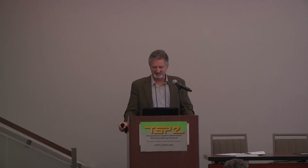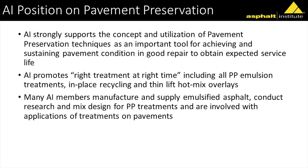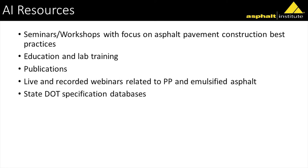Just a little bit on pavement preservation and the Asphalt Institute: we strongly support the concept of pavement preservation — right treatment, right time, very important. Many of our members are involved in pavement preservation and make emulsified emulsions as well. We do seminars and workshops focused on asphalt pavement best practices, lab training, and we have a number of publications.